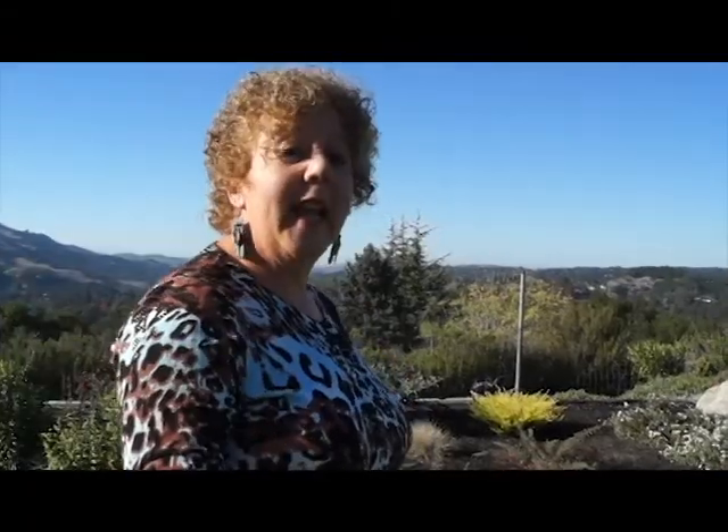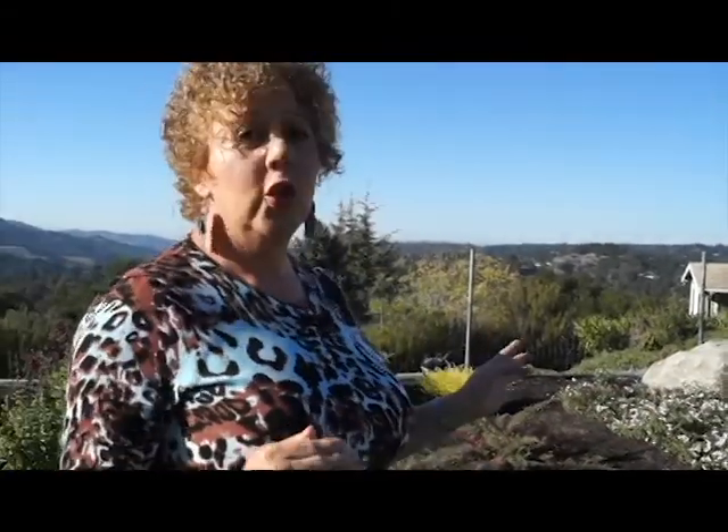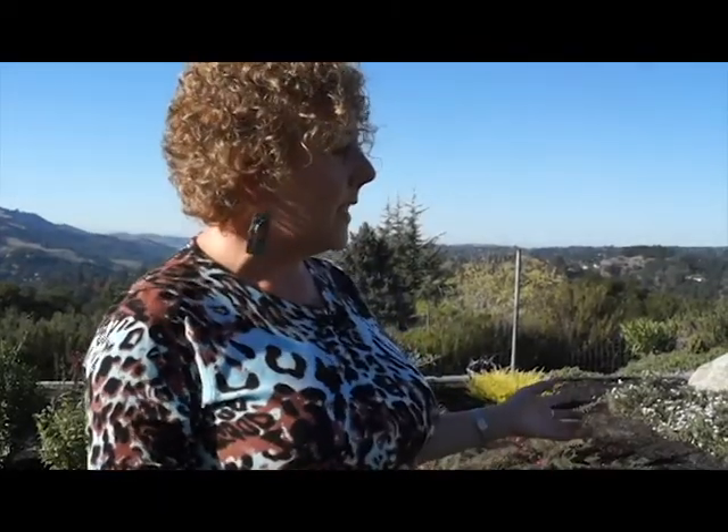Come with me and I'll show you what the homeowner chose for their focal point. This garden had a lot of lawn. We reduced the lawn significantly, putting in dry, low-water plantings.